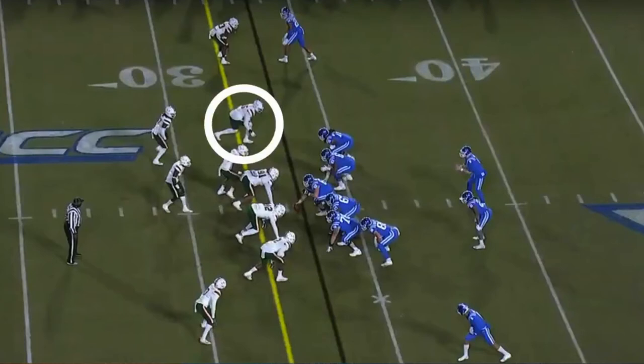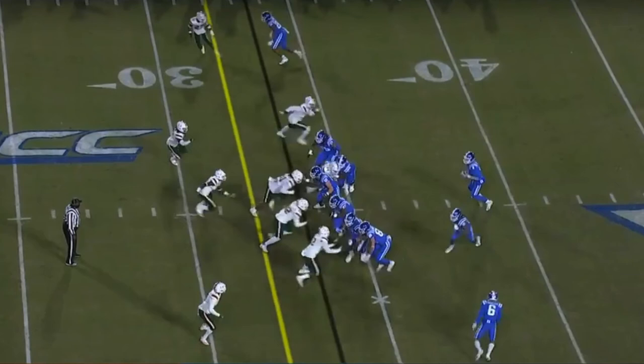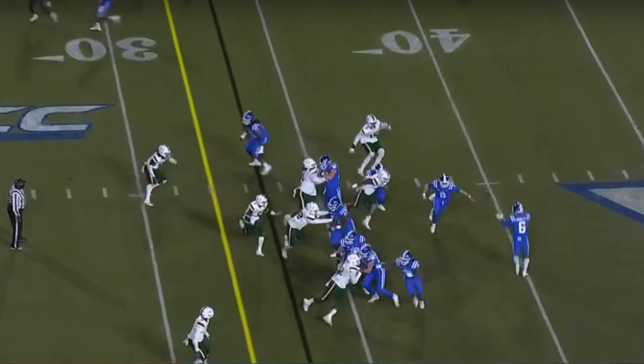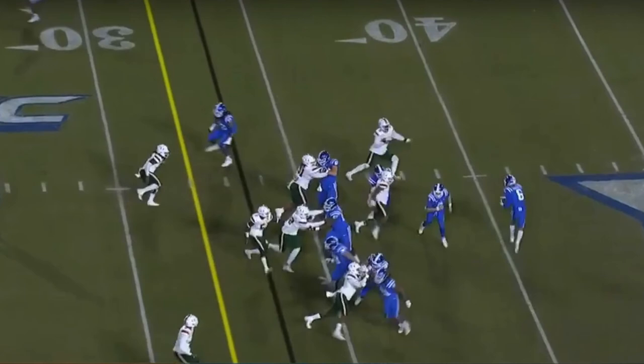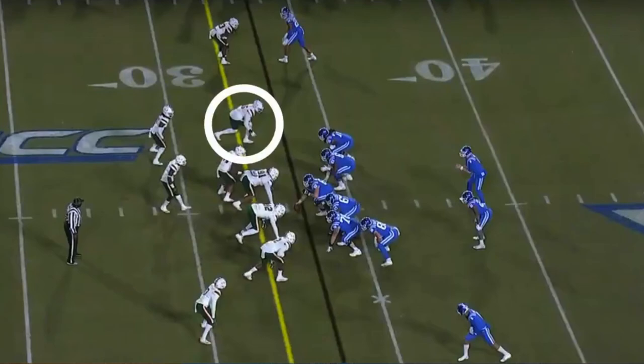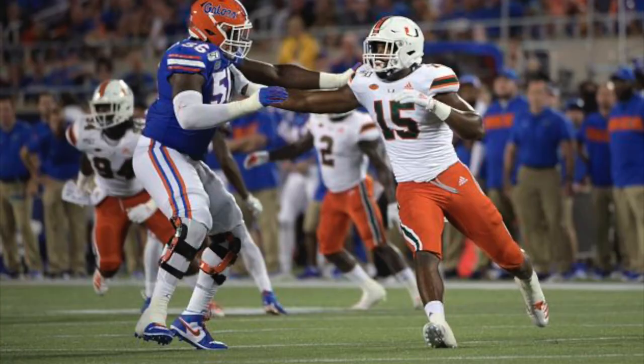The last clip shows his awareness and football IQ. Duke runs a double reverse — the ball comes back — but Phillips is able to read it. He's trailing and unblocked; Duke is hoping he flies one way and gets caught out when the ball is handed off. But Phillips quickly reads this play, showing athleticism and recognition while playing under control. He's able to react and get outside to make the tackle for a huge loss on fourth and two.